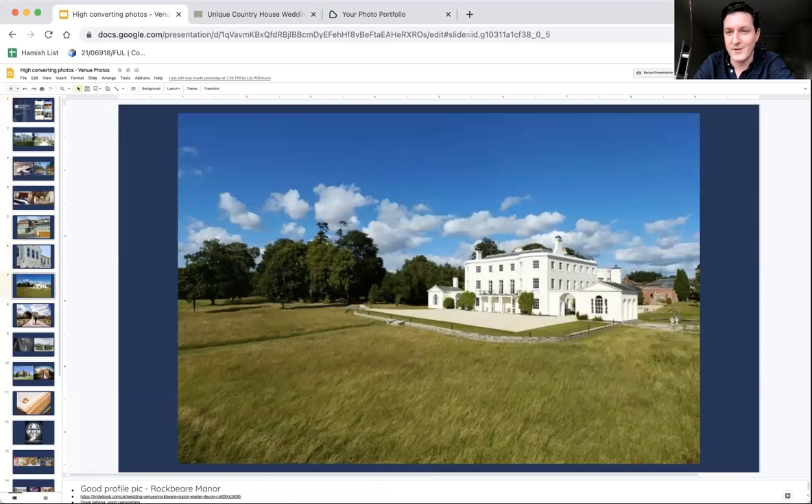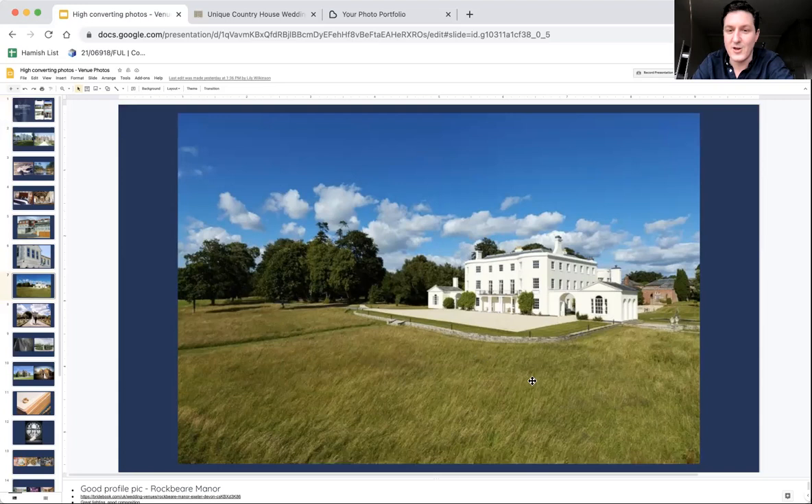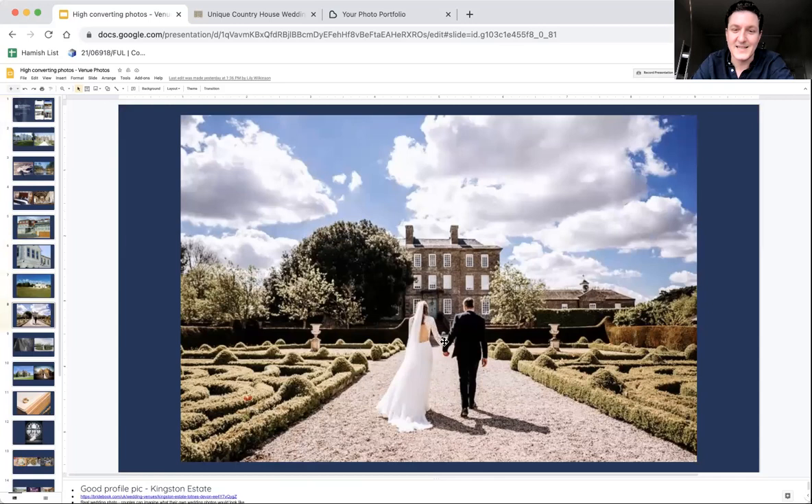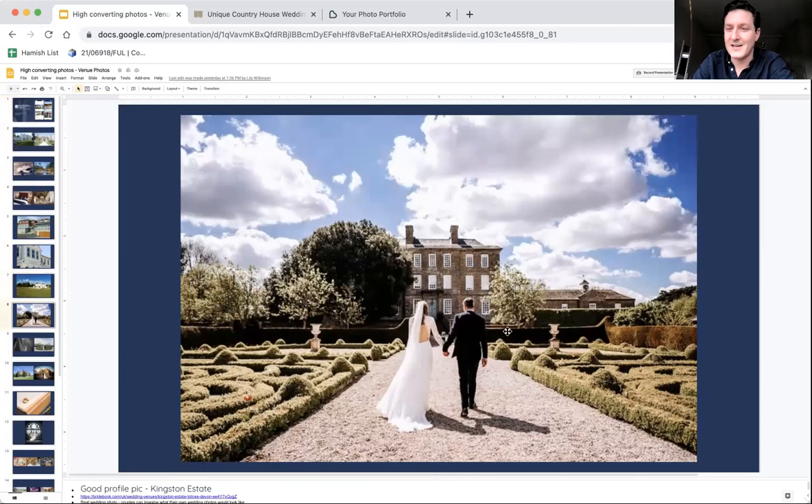This is a gorgeous photo which is absolutely aspirational. Someone looking for a classic country venue wanting to get married in summer — they are dreaming they could be at this venue with this weather and this long grass. It's incredibly aspirational. All their friends driving up to this venue will say wow. This is a really, really good photo that should be a leading photo. Here's another great photo — having a couple in it is more connecting than just a photo of a building. You want couples to say, I would love to have that photo of us on our mantelpiece, to have that moment at that venue. That's the emotion you want to evoke.